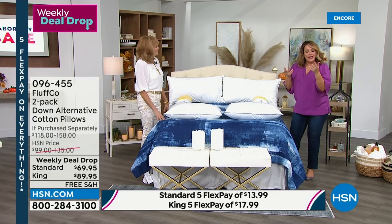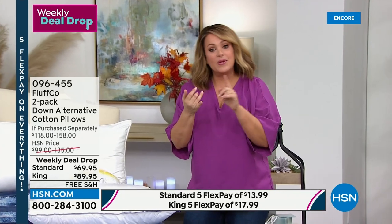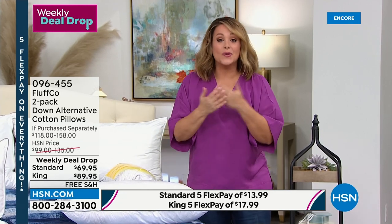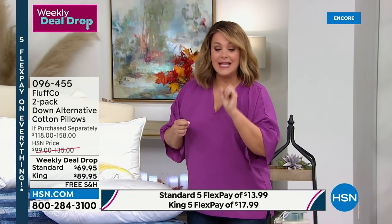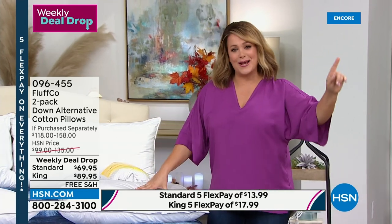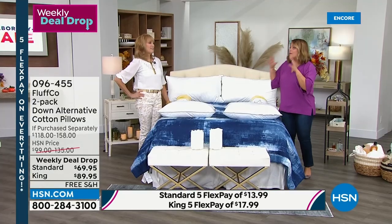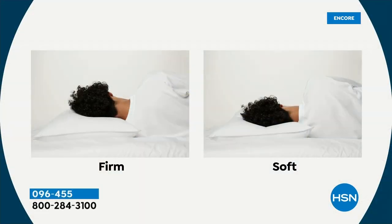Pillows have a lifespan. Maybe it's time to upgrade. If you've had your pillow for more than two years, they even tell you to write the date on your pillow. Take this opportunity — it's one of our weekly deal drops. Two today in the standard size for $69.95 or two in the king size for $89.95, which is a huge deal given the quality. These are luxury pillows from the same manufacturers that the five-star resorts and biggest hotel chains in the country use.